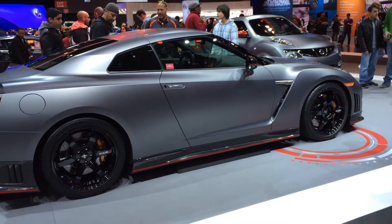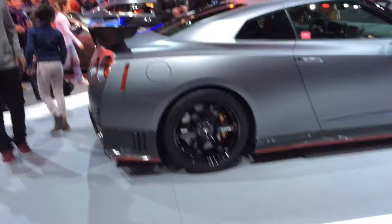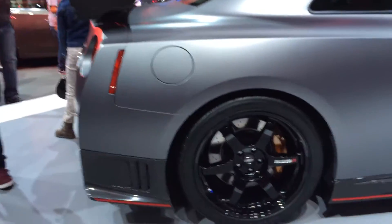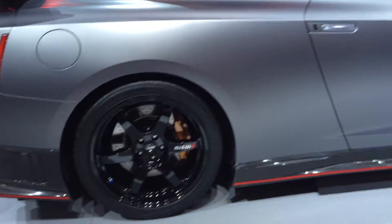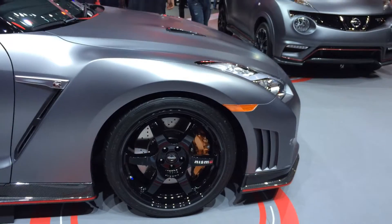Topping off this stunning exterior for the Sportzavan concept, we have these custom 21-inch wheels. Those look pretty sweet to me. She likes them — I can tell by the look of her face. She's like, yeah, I want some of those right now.